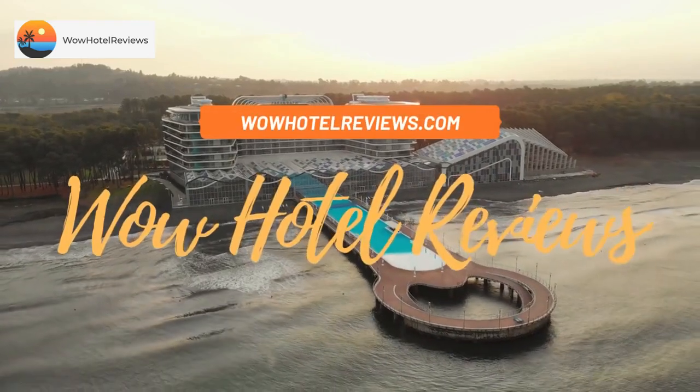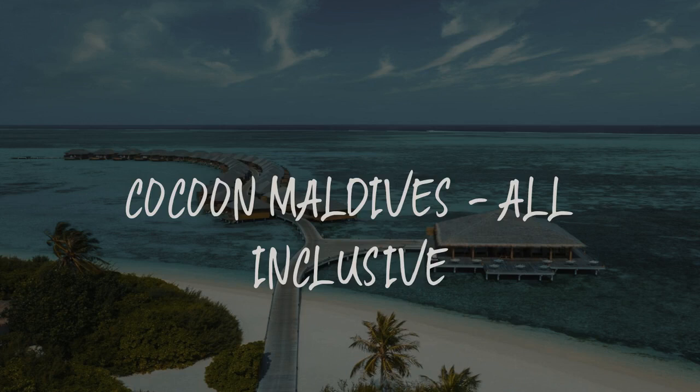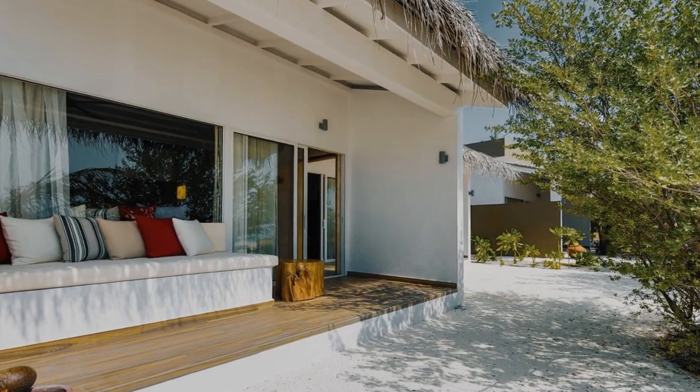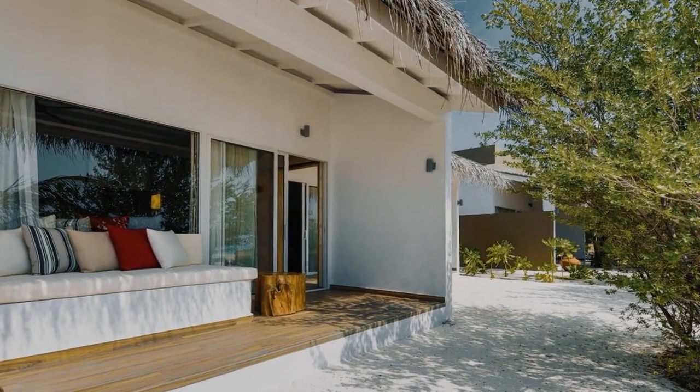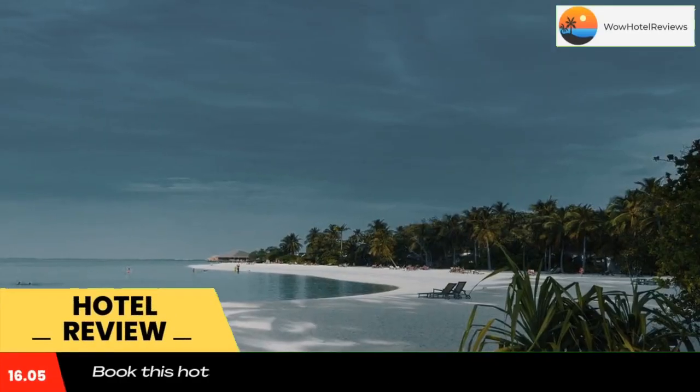Hello guys. Welcome to Wow Hotel Reviews. Today I am reviewing Kakun Maldives, all-inclusive. It's a 5-star hotel. Please use our booking.com link in the description to book the hotel and get special pricing.